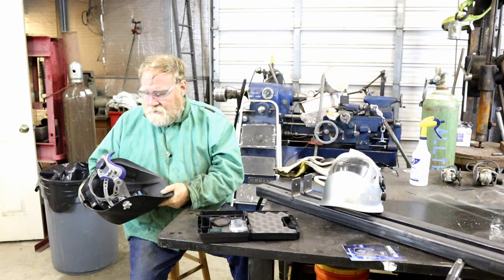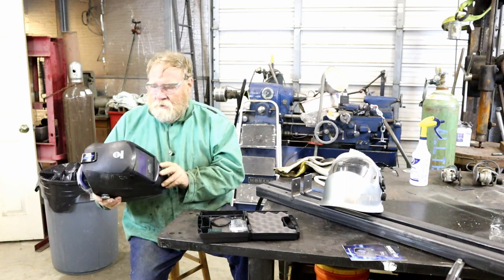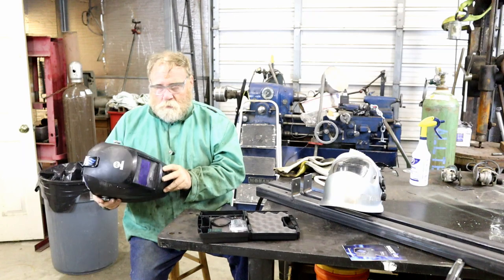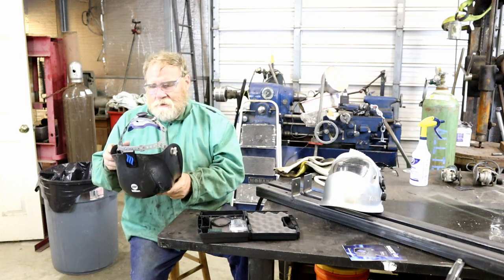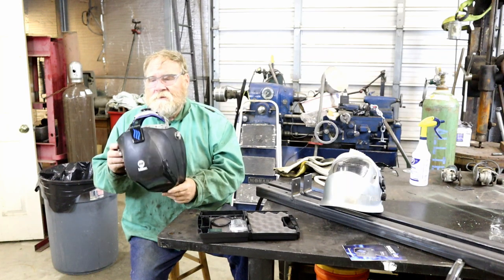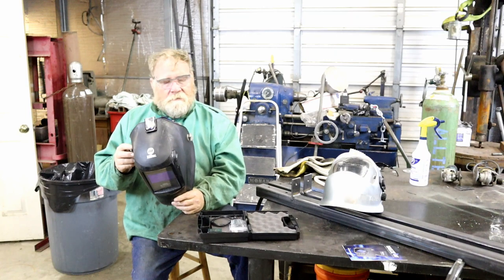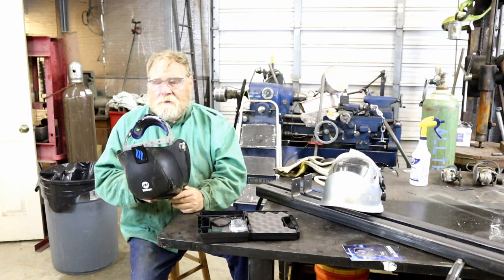It's very lightweight and it doesn't affect the balance point very much, so if you're old school you can still hit your head and make it come down. So far I like it. I'm going to be using it to weld up all these handrails right now and I'll tell you later on how I like it.